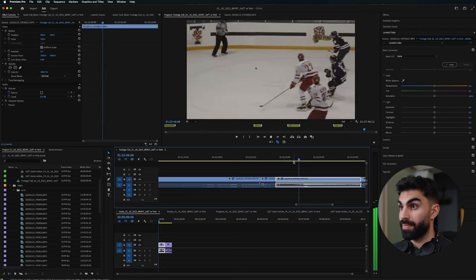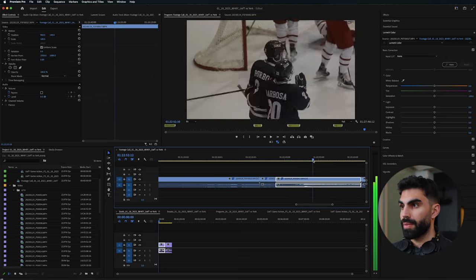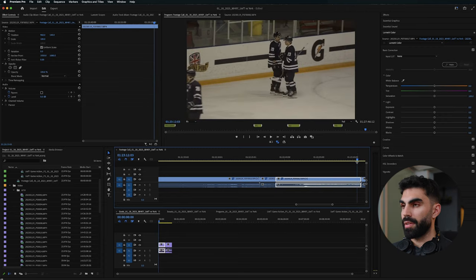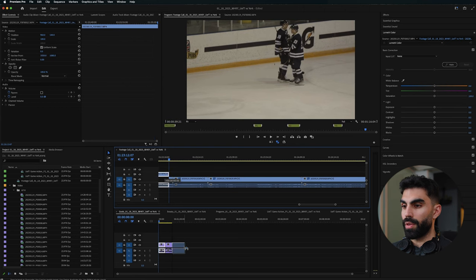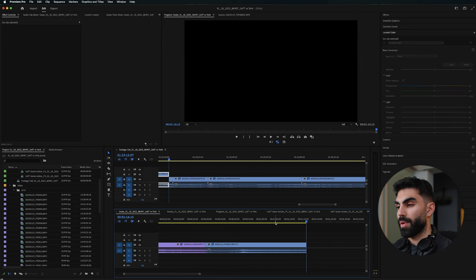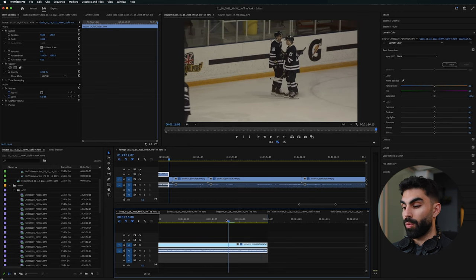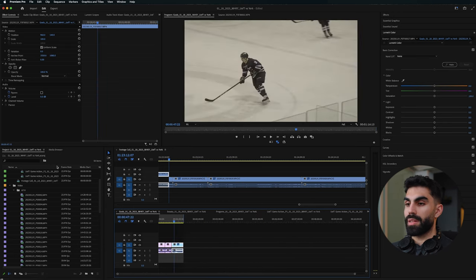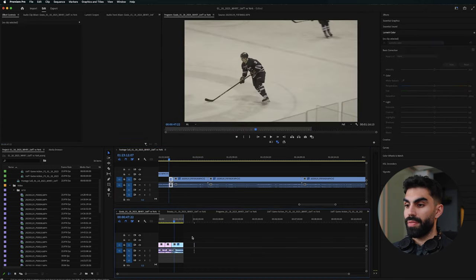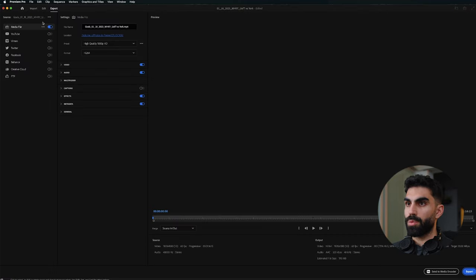The last goal — clip 17 in period three: he picks up the puck, brings it forward, dumps it in, they pick it up, center it, and score. Then we get a bit of the celebration and high-fiving on the bench. That's all the goals scored by U of T that night. At the end of the timeline, click O to set an out point — anything outside the marked range won't export. Then click Command M to get to the export window.